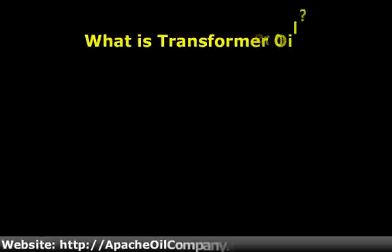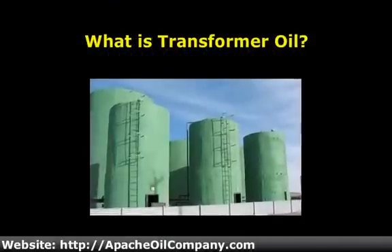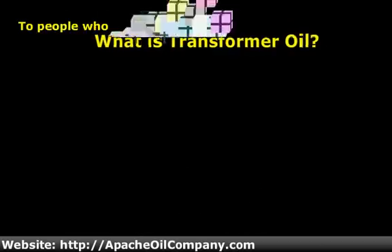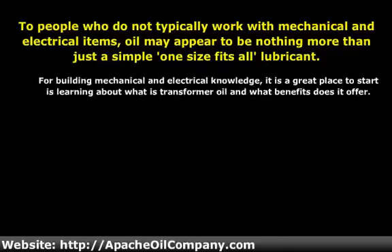What is transformer oil? To people who do not typically work with mechanical and electrical items, oil may appear to be nothing more than a simple one-size-fits-all lubricant. In reality, however, there are a wide variety of substances that fall into the category of oil, and each one has particular properties that can make it appropriate or not for a variety of purposes. For someone interested in building their mechanical and electrical knowledge, a great place to start is learning about what transformer oil is and what benefits it offers.